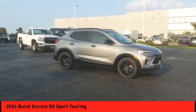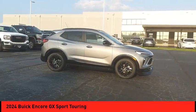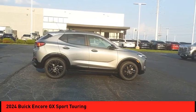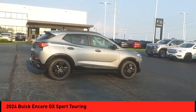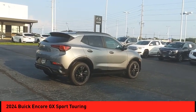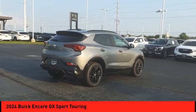Stop by and take a look at the 2024 Encore GX. The Buick Encore GX provides plenty of space and functionality with its compact SUV body. The Encore GX also provides plenty of safety features and a wide variety of options that you can upgrade to.